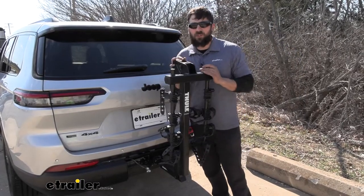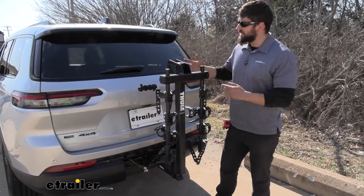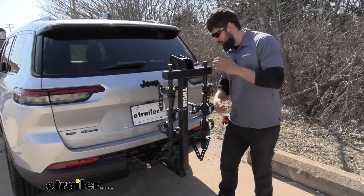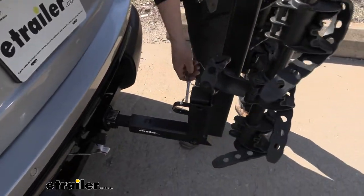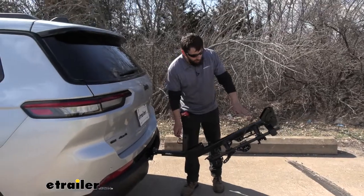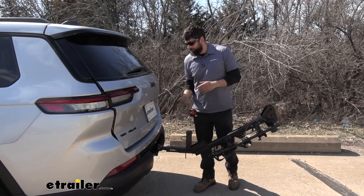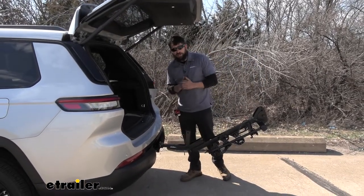If you leave the bike rack on the vehicle permanently, you might still need to access the hatch. Thankfully, in addition to the arms tilting down, the actual mast tilts back to allow for hatch access. There's a simple pin on the back — pull it out and the rack tilts down. There's a built-in stop so you don't need to worry about holding onto it. Keep in mind the bikes do have to be off for this. With the rack tilted, we have plenty of room to open the hatch and get anything we may need.